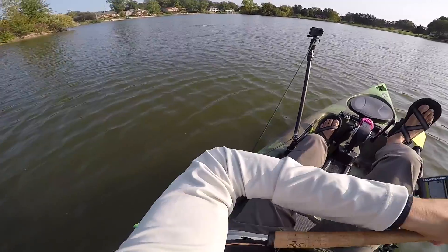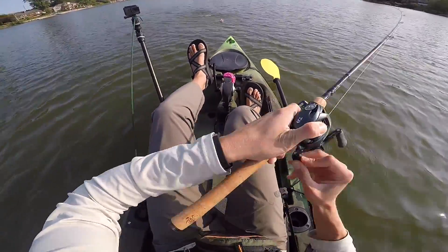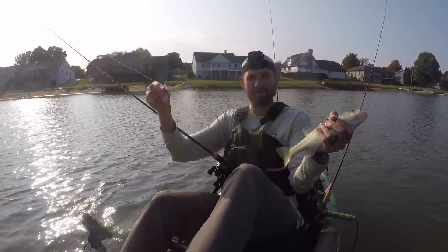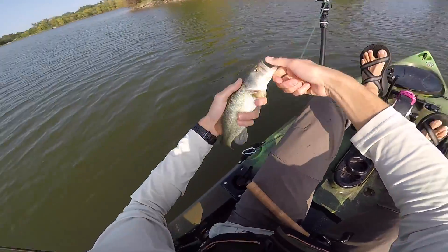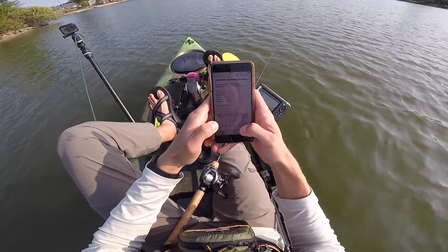There's a fish! I knew I'd get one on this — it's a better bait for the conditions. He might not be big, but he's our first bass, and right now I'm happy to have him. You just earned the BCRF another five bucks. That fish is pretty cold. Okay, so bass — I'm going to add a tally mark. One.